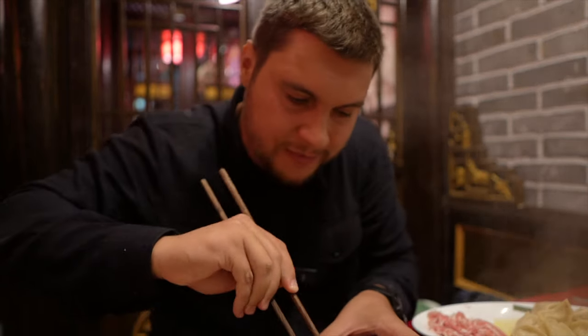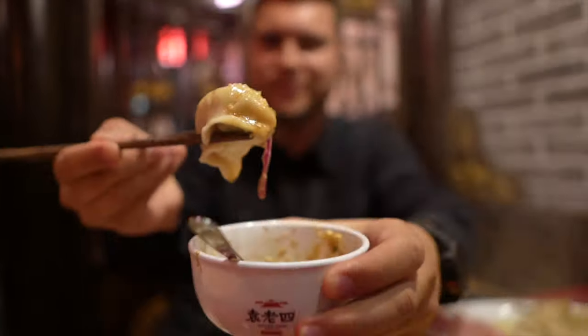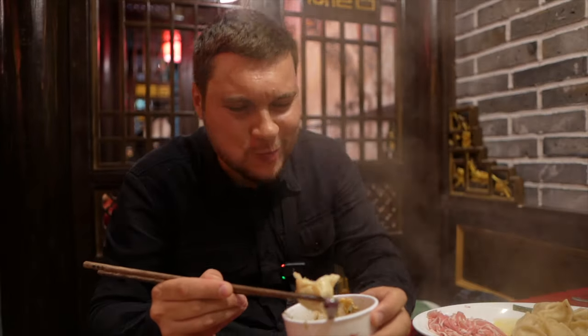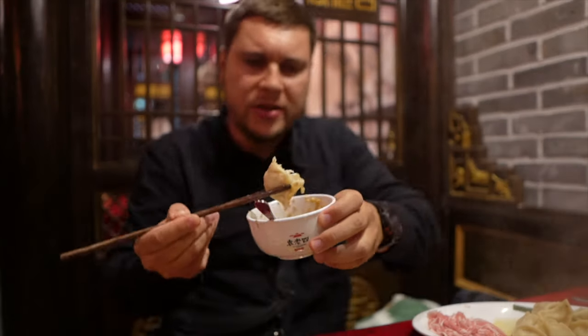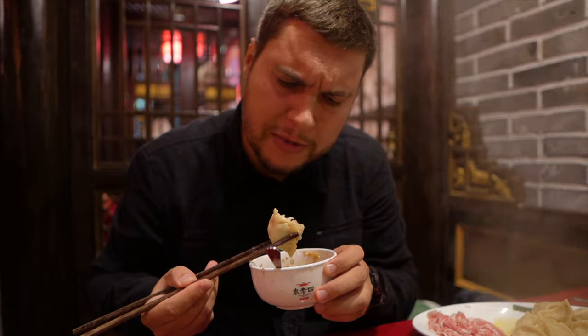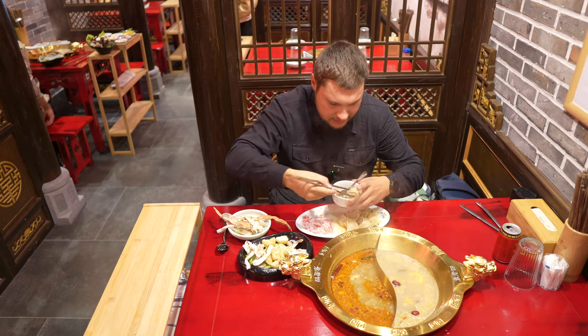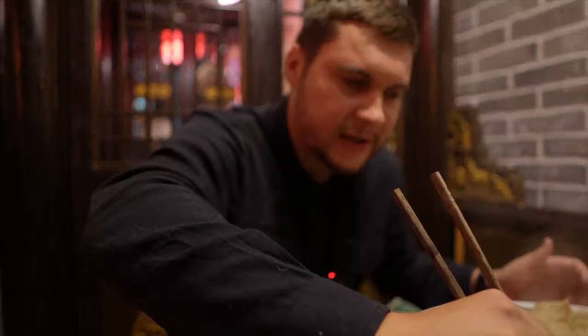Let's try the gyoza. Wow — look at this! The meat inside with vegetables, with cabbage. It's so juicy and tender. Gyoza is amazing. I think I overcooked the potato, but you know, it happens.